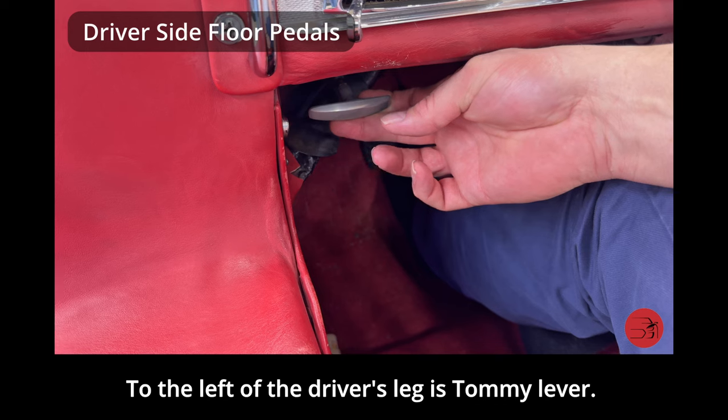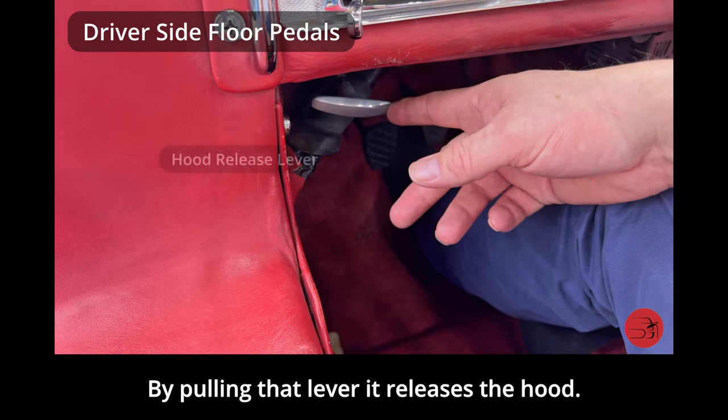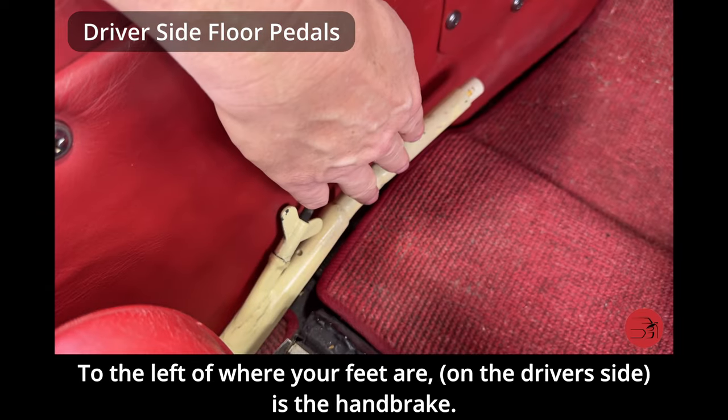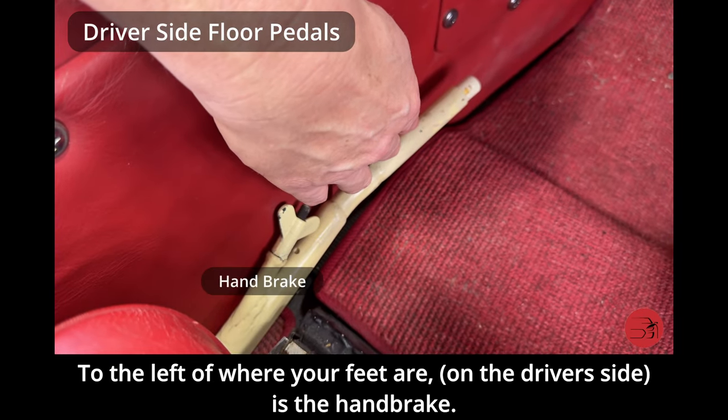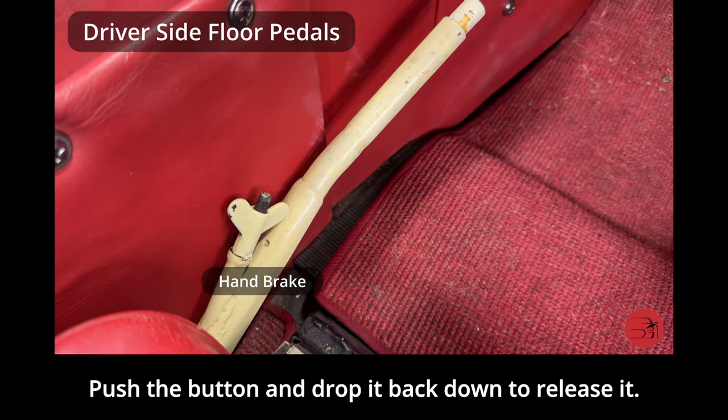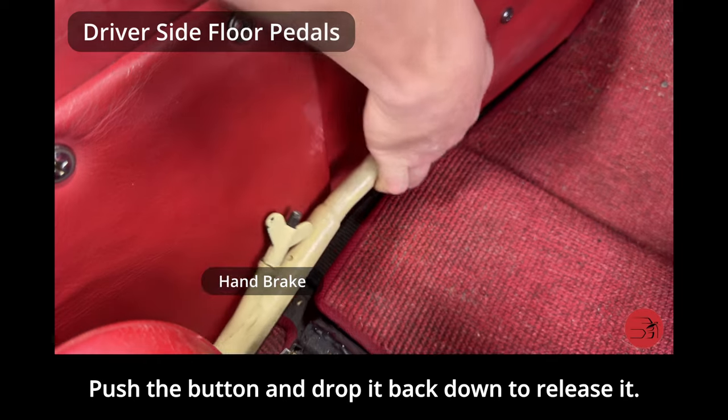To the left of the driver's leg is a tommy lever — by pulling that lever it releases the hood. To the left of where your feet are on the driver's side is the handbrake. Simply pulling up on this lever will set the parking brake; push the button and drop it back down to release it.